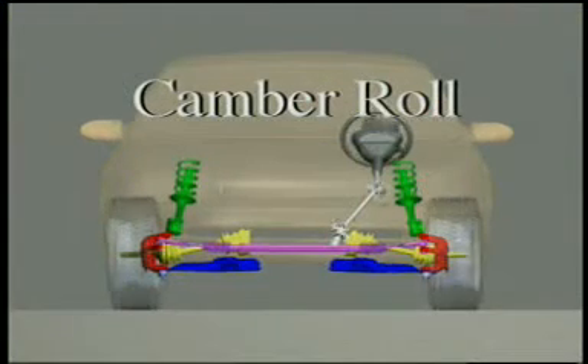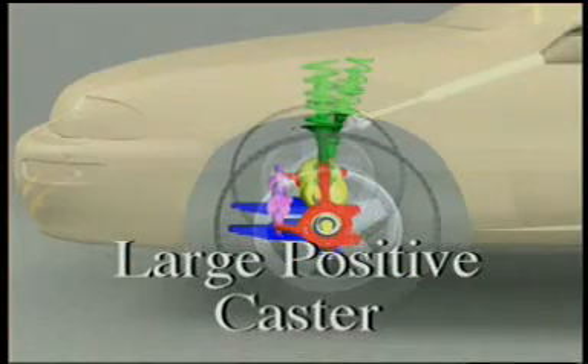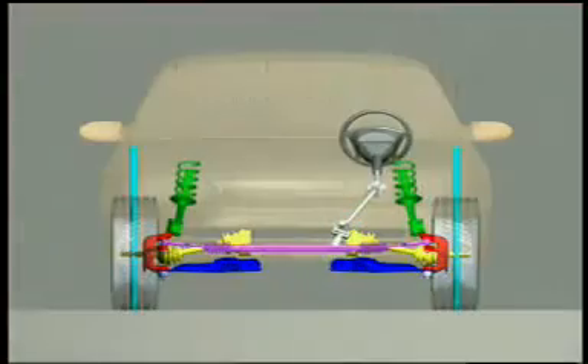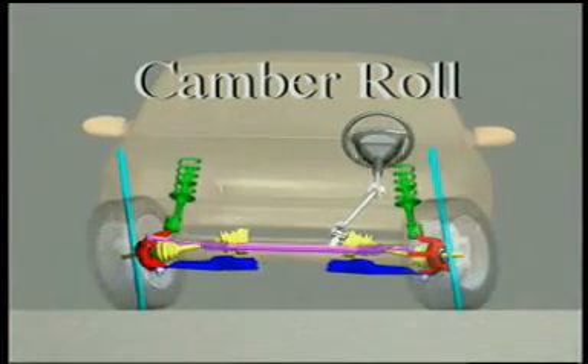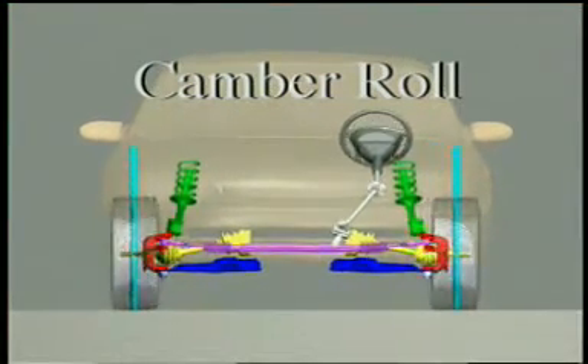To determine if camber roll may be significant, positive caster can create considerable amounts of camber roll. Combine this with typical urban driving routines and shoulder wear can be the result.